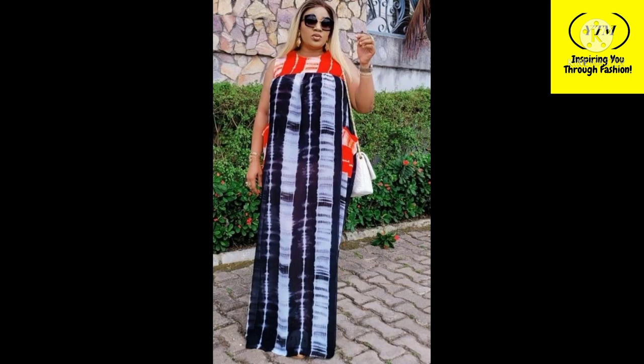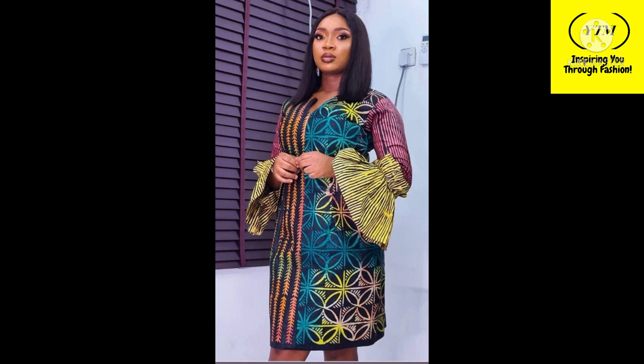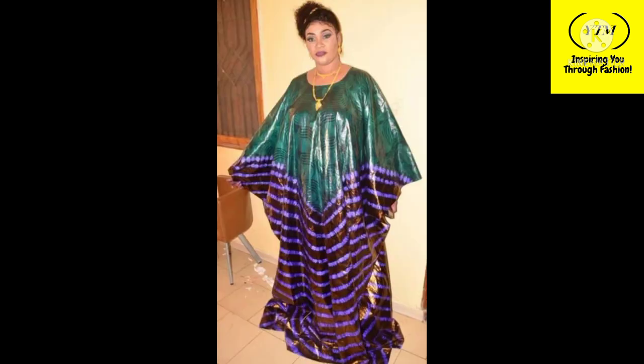There are so many things you can do with it, as you can see in today's video. You can make long or short gowns, skirts and blouses, trousers and blouses — there are so many beautiful things you can do with the adire or kampala fabric and you can't go wrong with it. It's a beautiful fabric; it has very special patterns that you can't mistake for anything else.